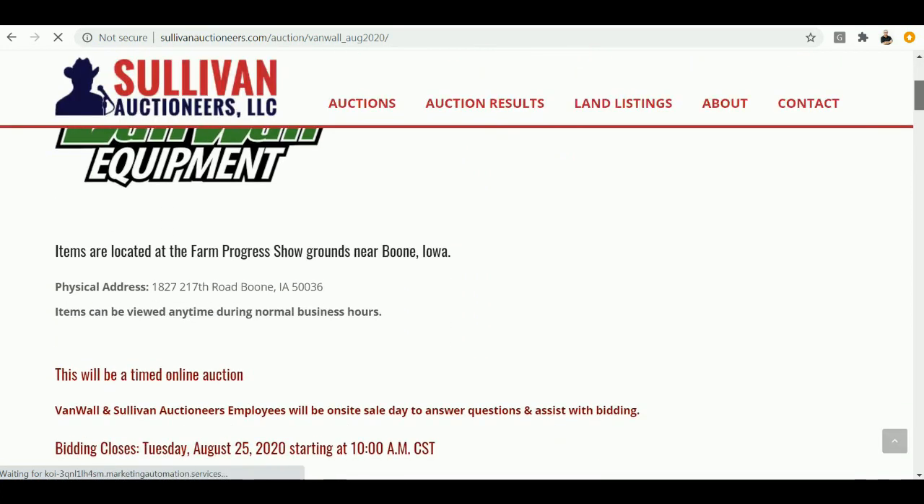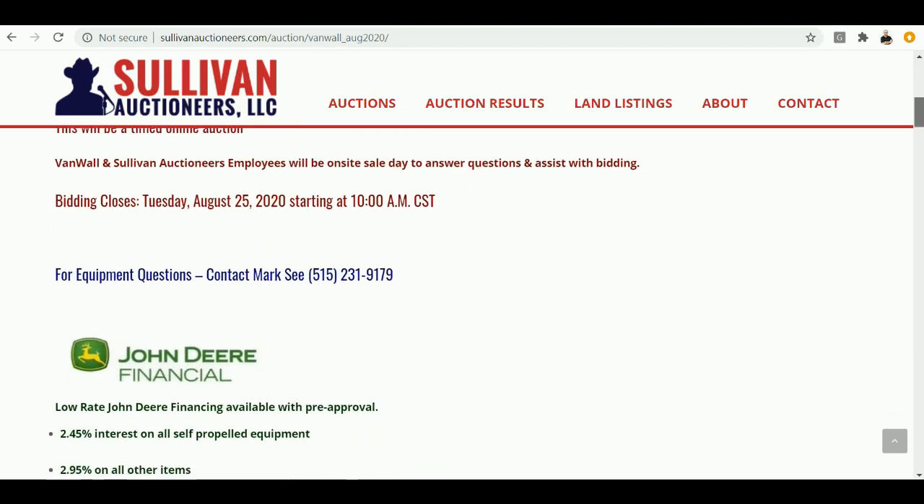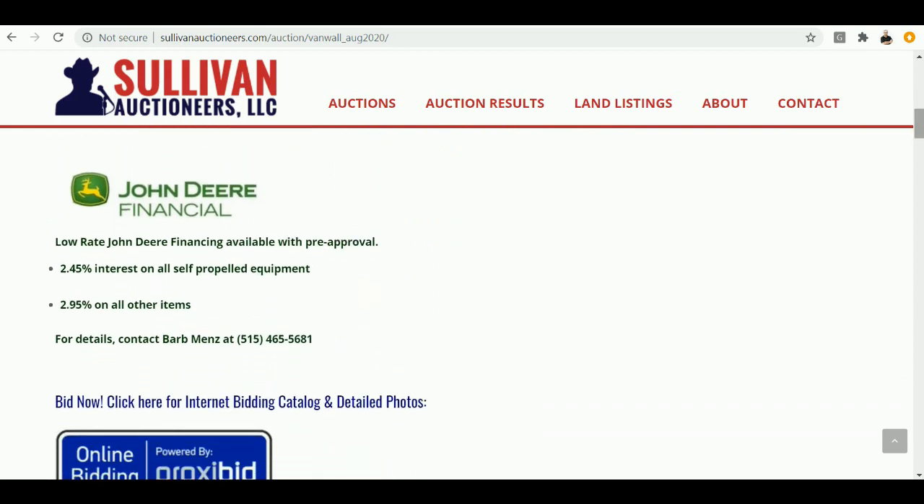Quite a variety of equipment on this sale, and a couple things to note. Since March, Sullivan's has waived the online buying fee, which is a very significant factor on all sales. Van Wall has also worked with John Deere Financial, so any of the self-propelled equipment — I believe it's five-year, 2.45% interest if you're pre-approved.